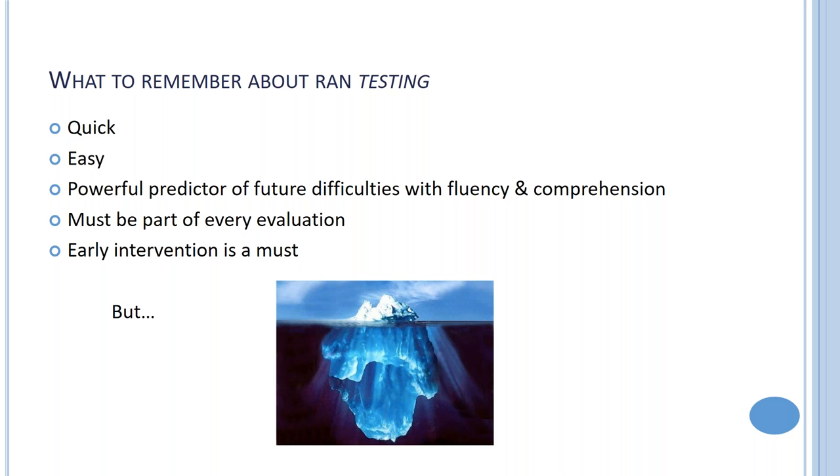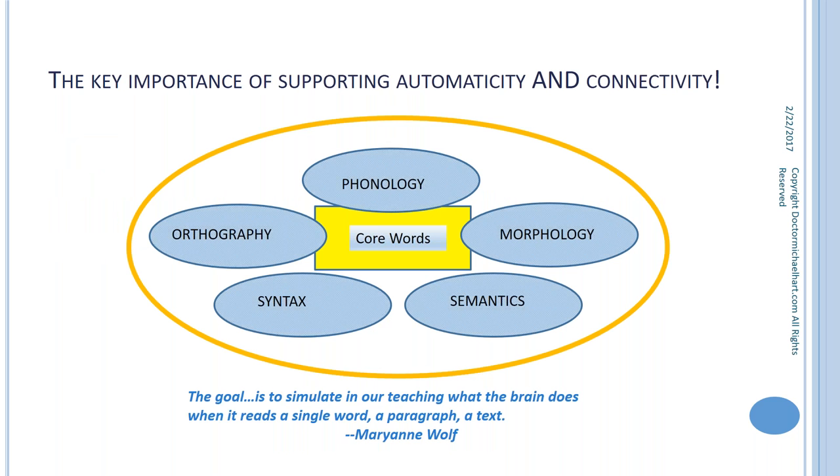Early intervention is a must. Even at three or four years of age, we can test a child's rapid automatic naming with colors or objects, and use that as a predictor. When the child is introduced to letters and numbers, we can catch difficulties early. But keep in mind that rapid automatic naming is just an indicator — a red flag — not what we should be focusing on.